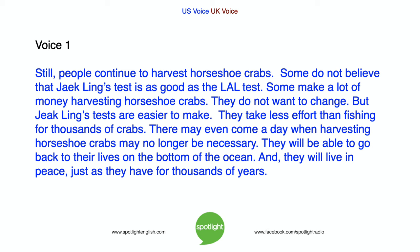But Jik Ling's tests are easier to make and take less effort than fishing for thousands of crabs. There may even come a day when harvesting horseshoe crabs may no longer be necessary. They will be able to go back to their lives on the bottom of the ocean, and they will live in peace, just as they have for thousands of years.